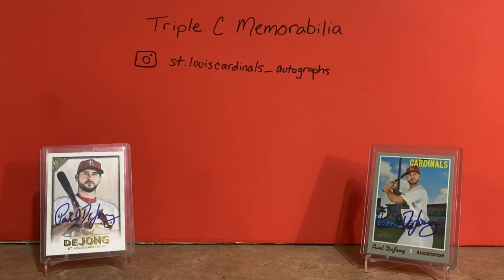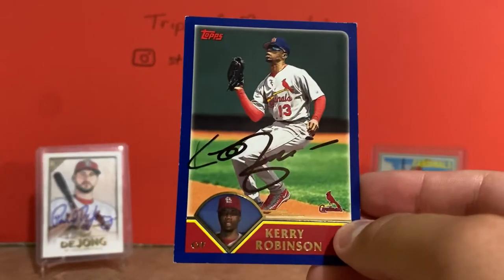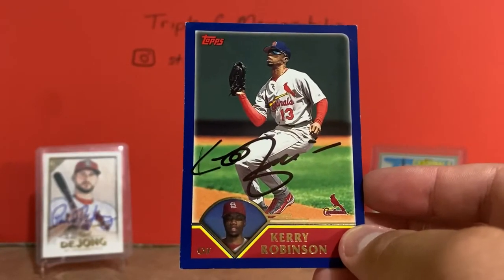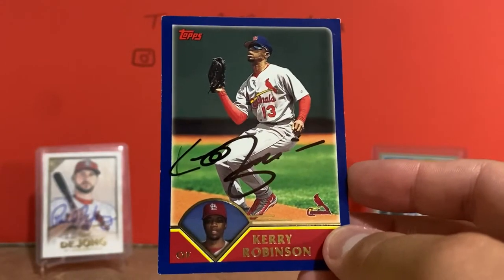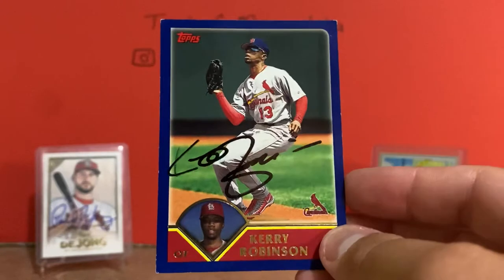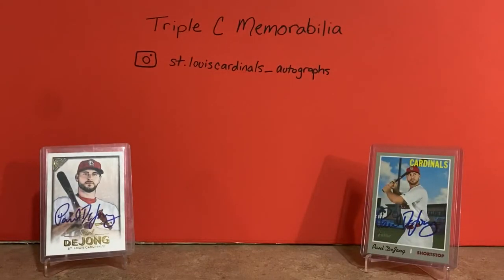The last autograph card I picked up was a 2002 Topps card of Kerry Robinson - one of my favorite cards. I remember this one as a kid; I remember the blue bordered cards. I have so many of these and I'd like to try to get all the Cardinals signed. I've actually got another one of these coming in from a Facebook page, so yeah, happy to get this Kerry Robinson card.